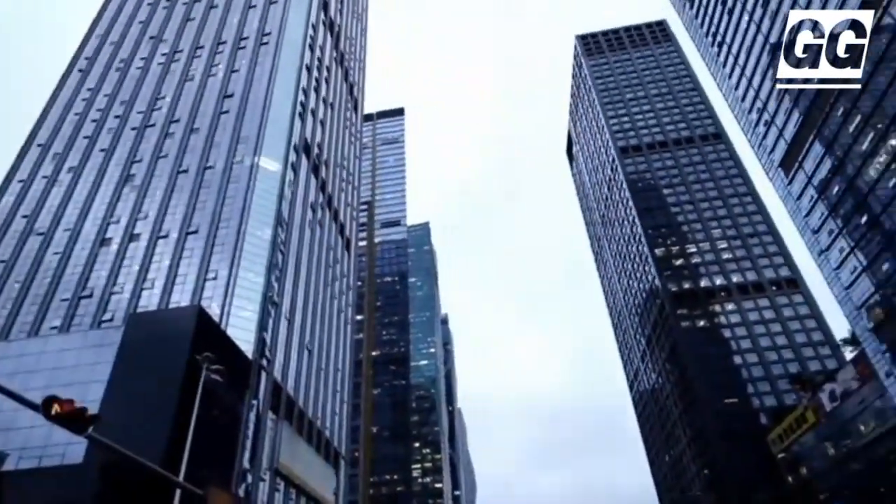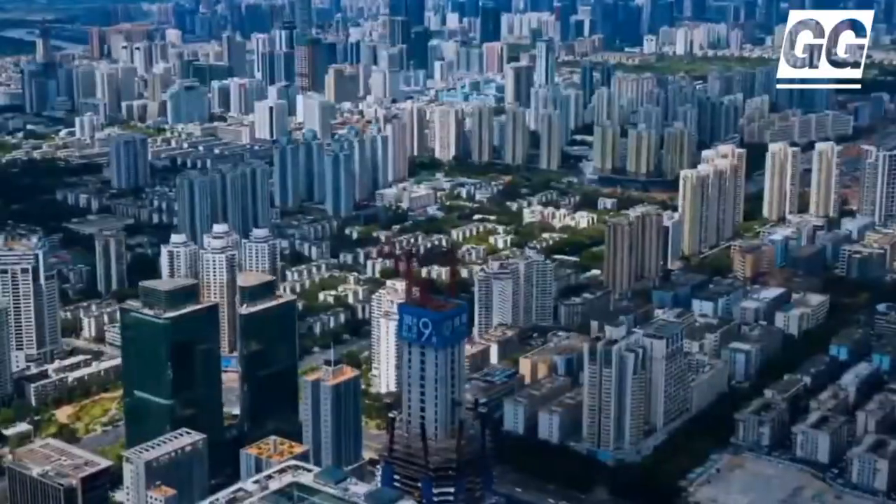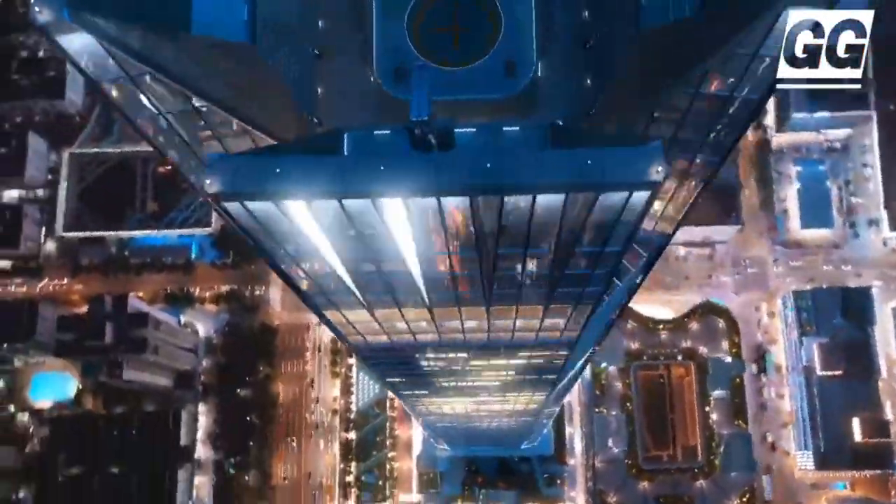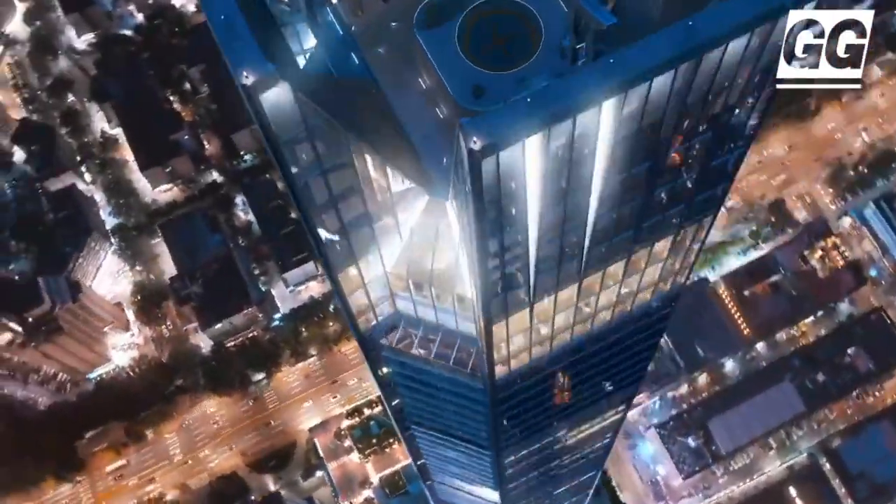The aerodynamic design of the building is inspired by, among other things, sports cars. It has a broad base that becomes increasingly narrow as the skyscraper gets taller.